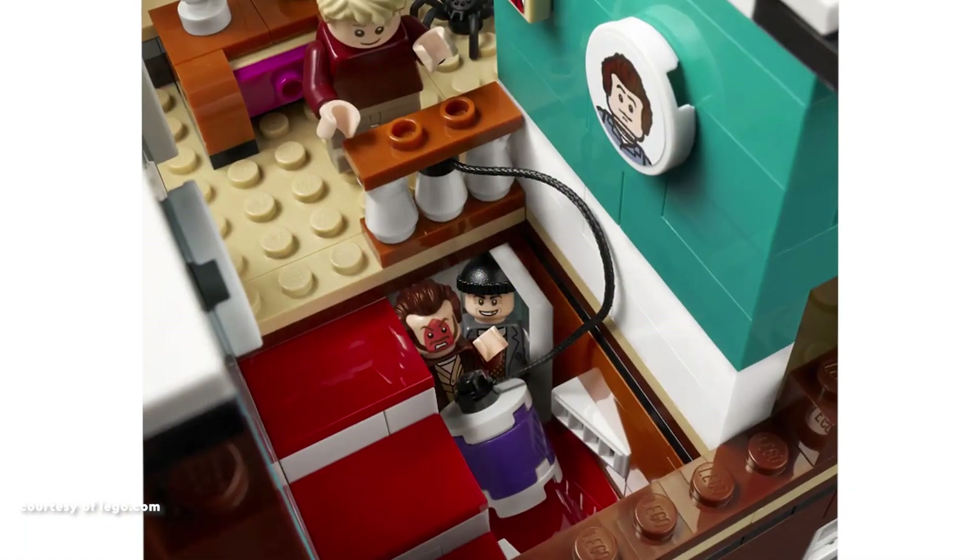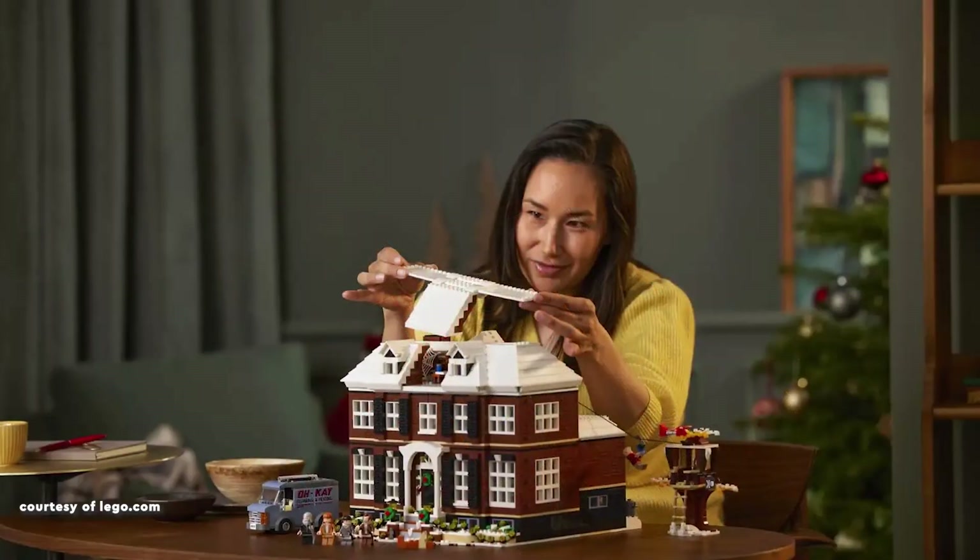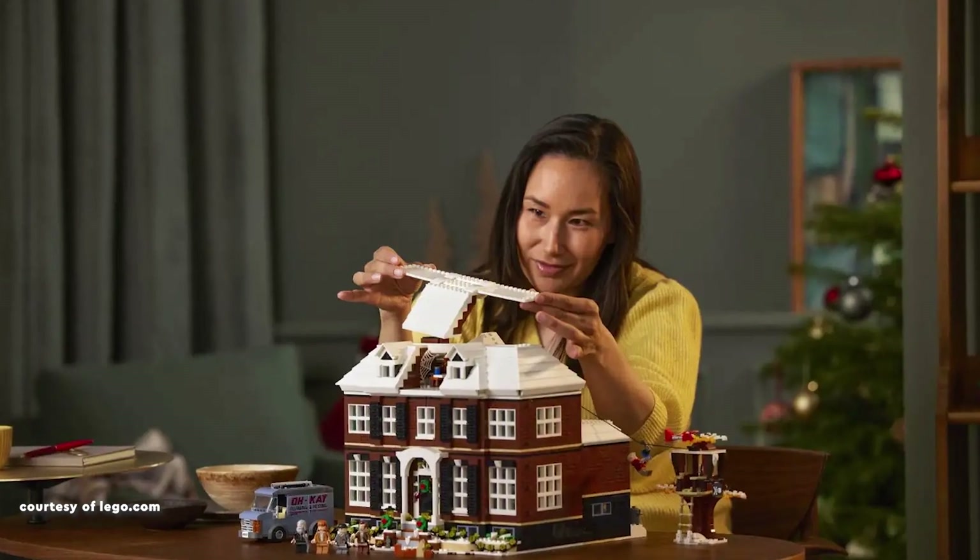While not a perfect fit for the Creator Expert modular range, it is widely regarded as a fantastic addition for Winter Village enthusiasts.